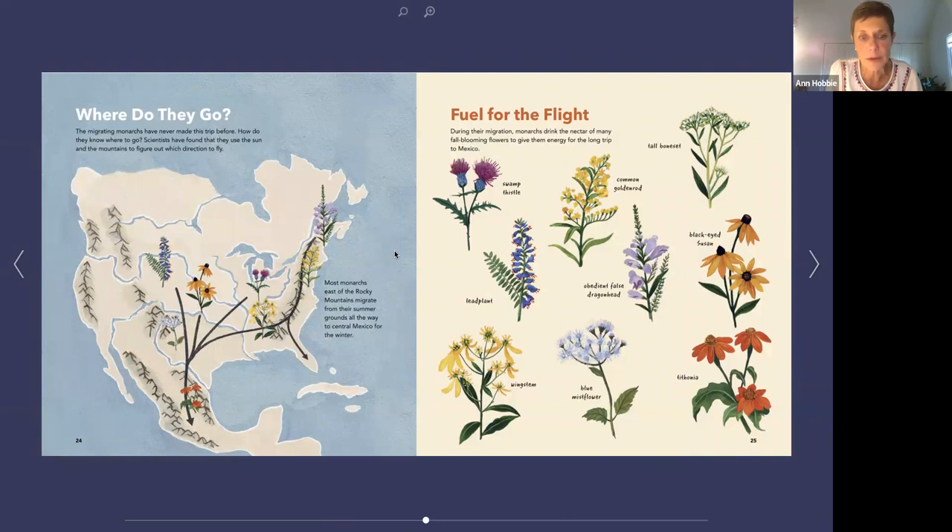Right now as we read this book, there are millions of monarchs coming down. Here's a map of the US and Canada and Mexico — monarchs are flying along where these arrows are pointing and roosting at night. Can you imagine if your house was the one they chose that night to come land in one of your trees and spend the night? That would be so cool. They need fuel — these are all some of the blooming flowers they're finding right now on that journey.